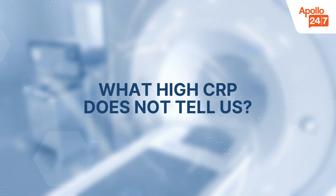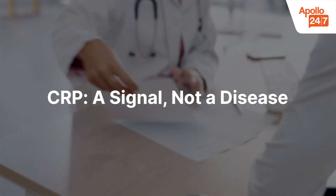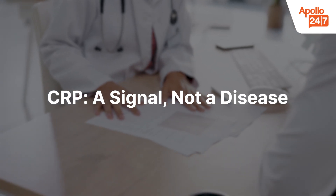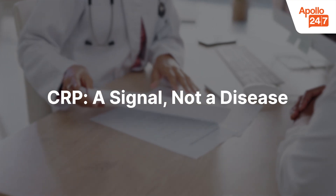What high CRP does not tell you: CRP is not a disease itself — it is a signal. A raised CRP only shows that inflammation is present. It does not identify the exact cause, which is why doctors usually order additional tests to find the source.